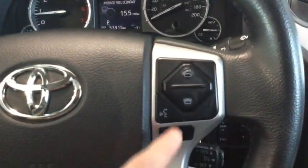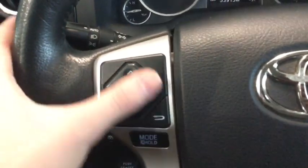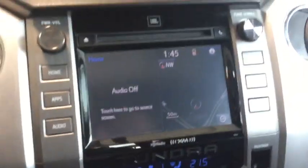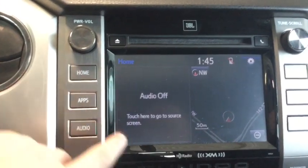On the right-hand side of the steering wheel we have hands-free calling and voice recognition along with our cruise control. On the left-hand side, this is for our entertainment system — we have our mode selector and then our volume button as well.